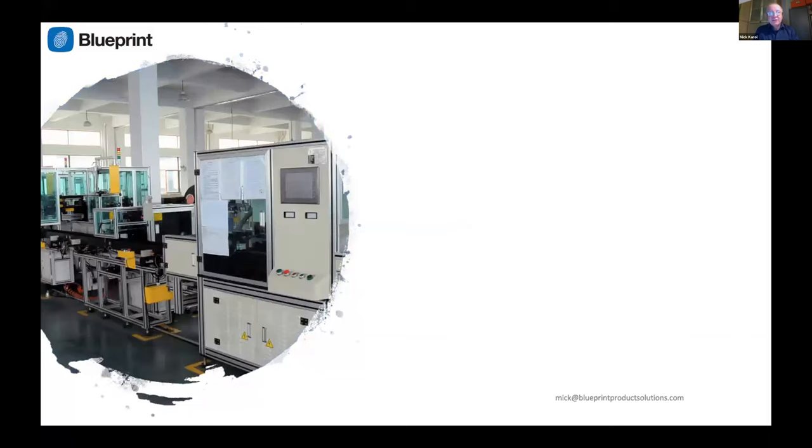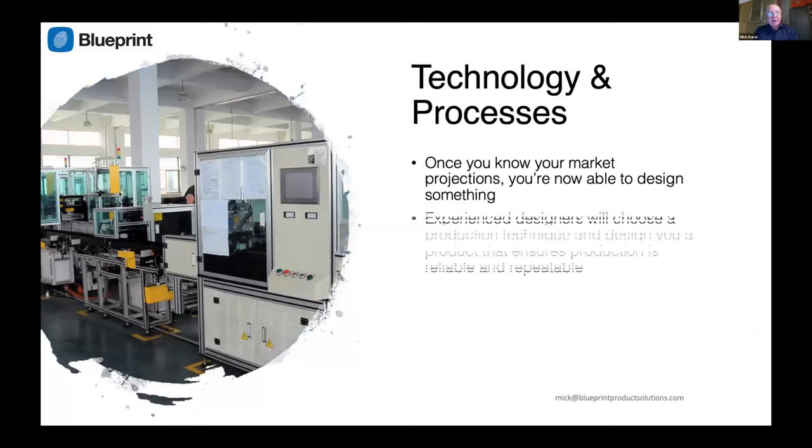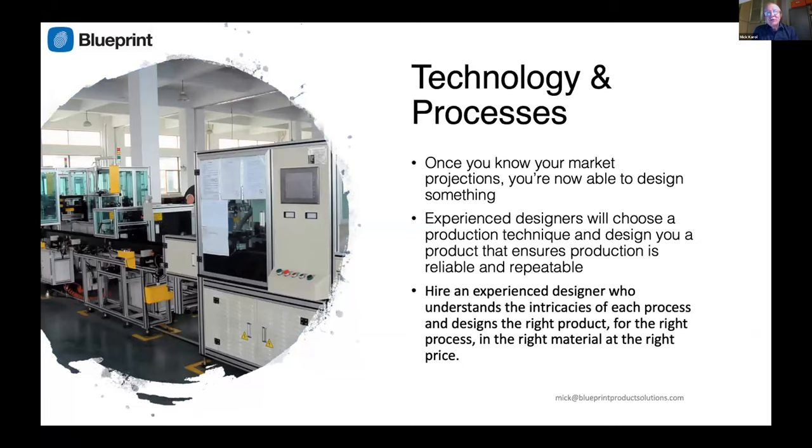Now on to technology and processes. Please do not go and see a manufacturer first. The factory that makes your product now may not have the facilities to ramp up to a two, four, or ten times production run. They will only try and sell you more of what they can already do, and not direct you towards what you should do. You have the marketing projections and you've evaluated what process you want — now and only now are you in a position to design something.